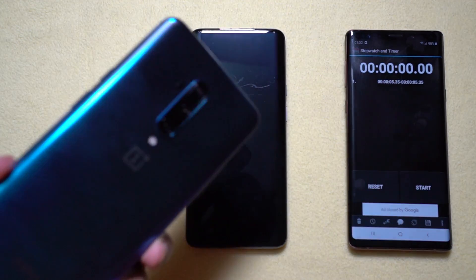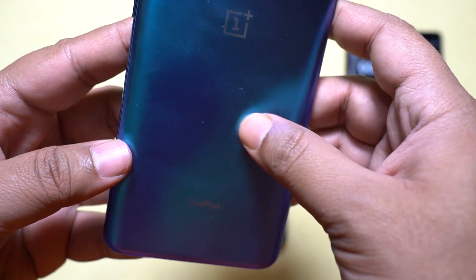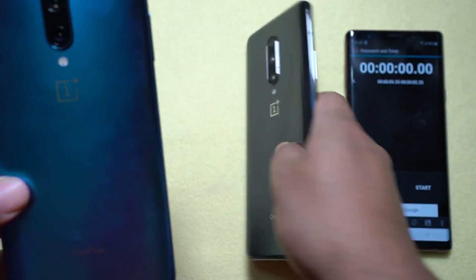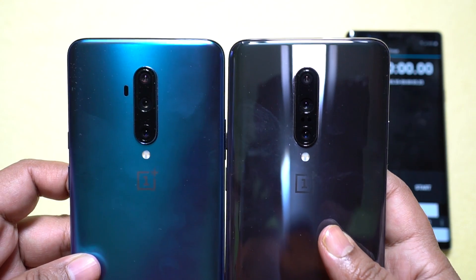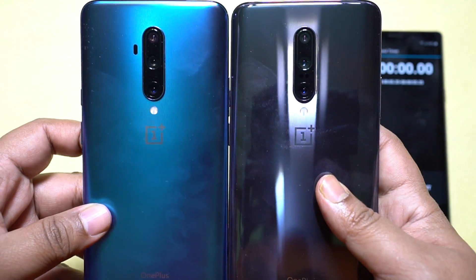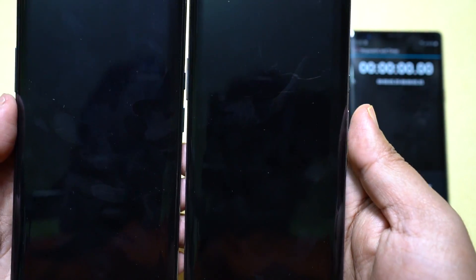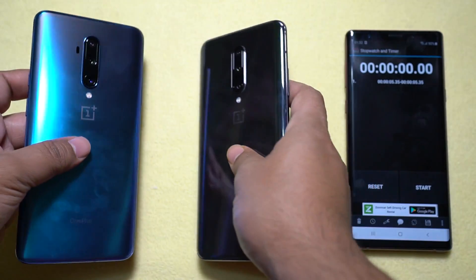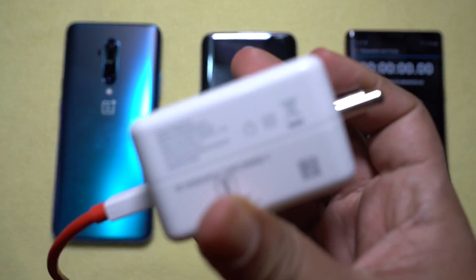On my left hand I have the all new OnePlus 7T Pro featuring a 4085 mAh lithium polymer battery, which is just 2.1% bigger than its predecessor, the OnePlus 7 Pro on my right hand. The battery size is 4000 mAh lithium polymer, so there is not much improvement in the battery department. Except for the CPU, there is basically no difference between these two smartphones.